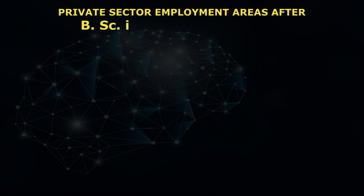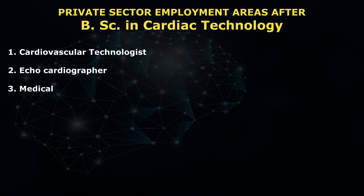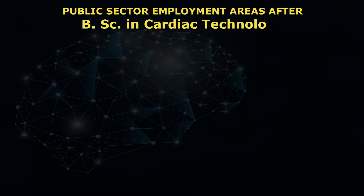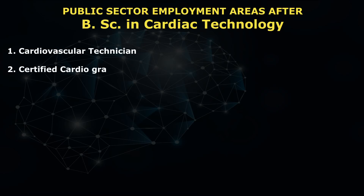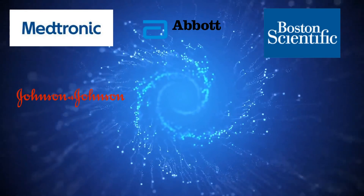Now let's talk about the employment areas in the private sector. You can work as: cardiovascular technologist, echocardiographer, medical sonographer, and registered vascular specialist. In the public sector, employment areas include: cardiovascular technician, certified cardiographic technician, registered cardiovascular invasive specialist, and cath lab technician. Top recruitment companies for this course include Medtronic, Johnson & Johnson, Edwards, Terumo, Gore, and GVK Bio — there are ample companies, so just do well and live well.